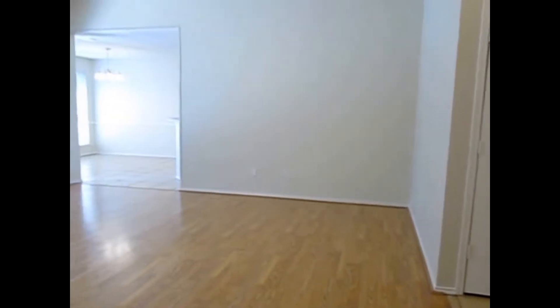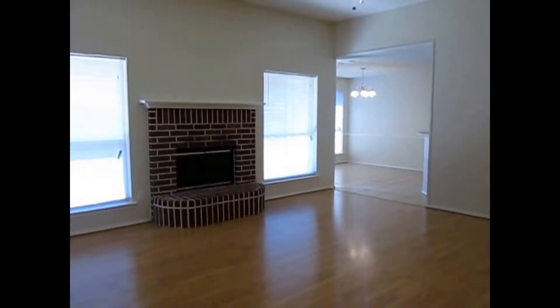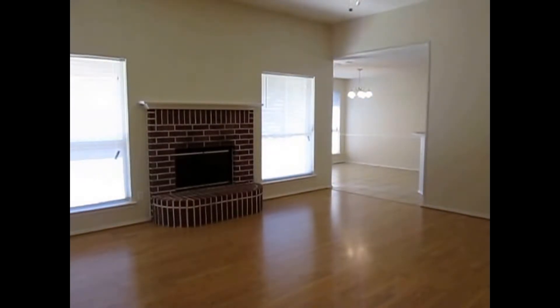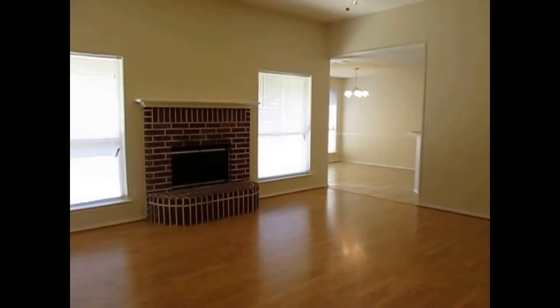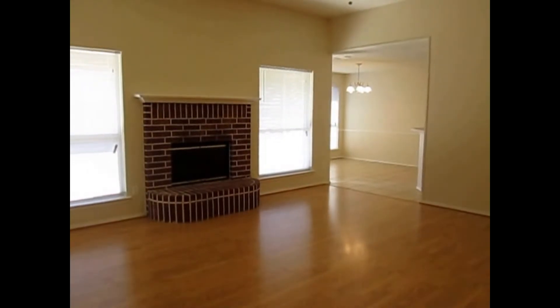That concludes today's tour. 533 Asbury Drive, Saginaw, Texas 76179 — three bedrooms, two bathrooms, two-car garage, 1,860 square feet. We hope you enjoyed our video today. Have a great day from Real Property Management DFW.